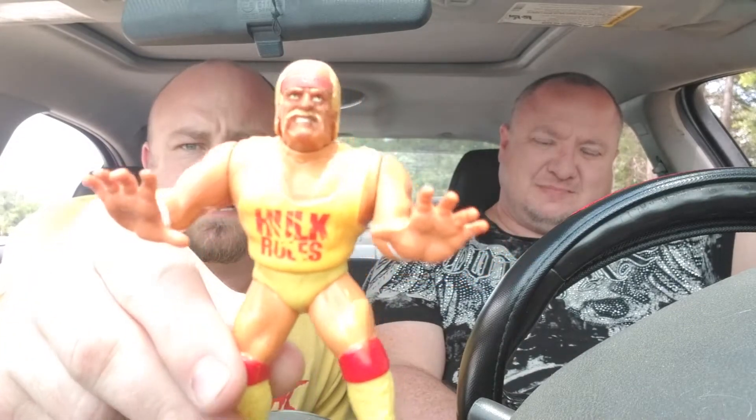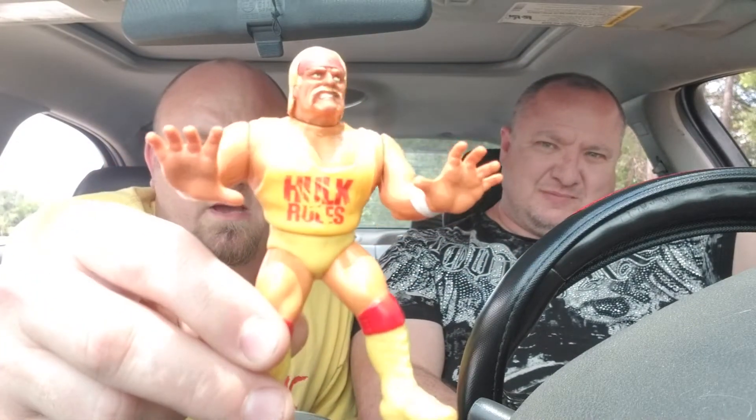First up, we have the Hulkster — this is Hulk Hogan. He needs a figure bath for sure, he's a bit dirty, and it looks like it's from 1990. Very cool Hasbro. As a kid I was a big Hogan fan. It's got the 'Hulk Rules' there. You got that gorilla press action, because that's one of Hogan's big moves. I really dig it — very cool. Hopefully he cleans up really well.